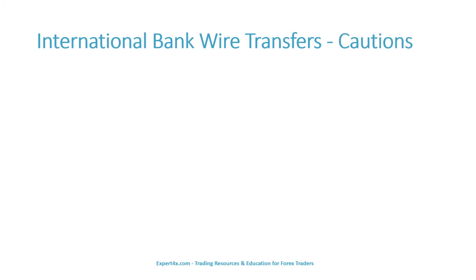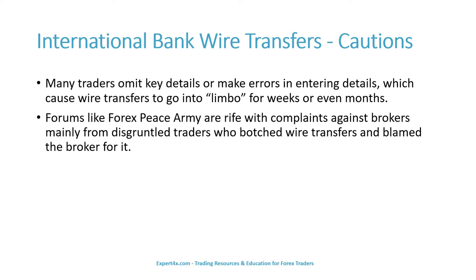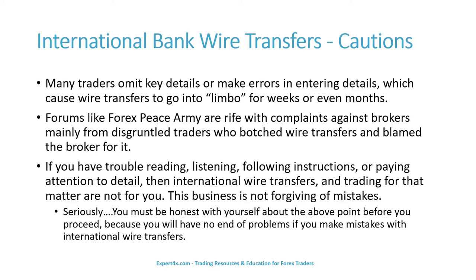There are some important cautions involving international bank wire transfers. Many traders omit key details or make errors in entering details, which cause wire transfers to go into limbo for weeks or even months. Forums like Forex Peace Army are rife with complaints against brokers, mainly from disgruntled traders who botched wire transfers and blamed the broker. If you have trouble reading, listening, following instructions, or paying attention to detail, then international wire transfers — and trading for that matter — are not for you. This business is not forgiving of mistakes. You must be honest with yourself about this before you proceed.